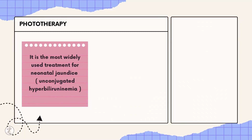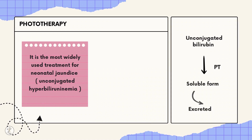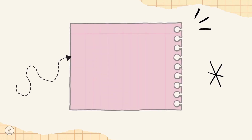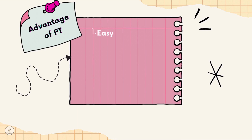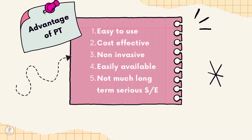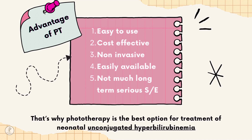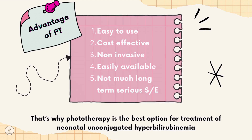Phototherapy is the most widely used treatment for newborn jaundice, i.e. unconjugated hyperbilirubinemia. It converts unconjugated bilirubin to a soluble form so it is easily excreted from the body, thereby preventing kernicterus. Advantages include: it is easy to use, cost-effective, non-invasive, easily available at all levels of healthcare, and has no serious long-term side effects.